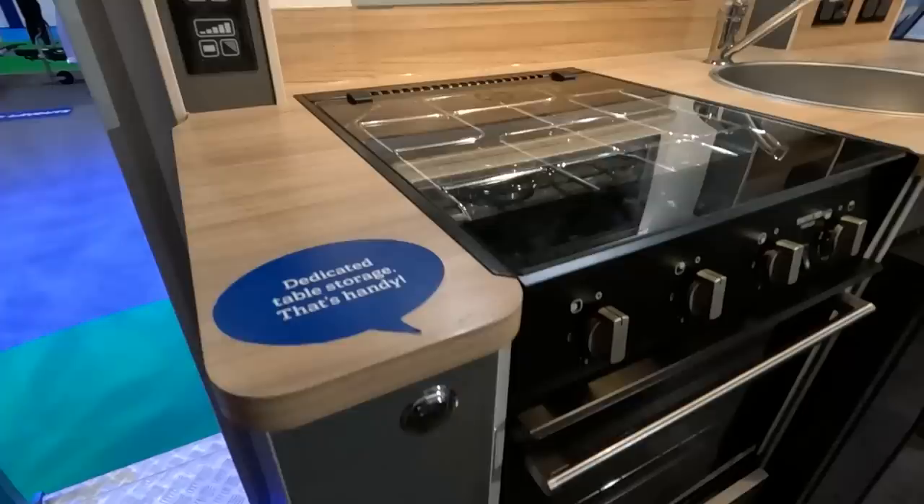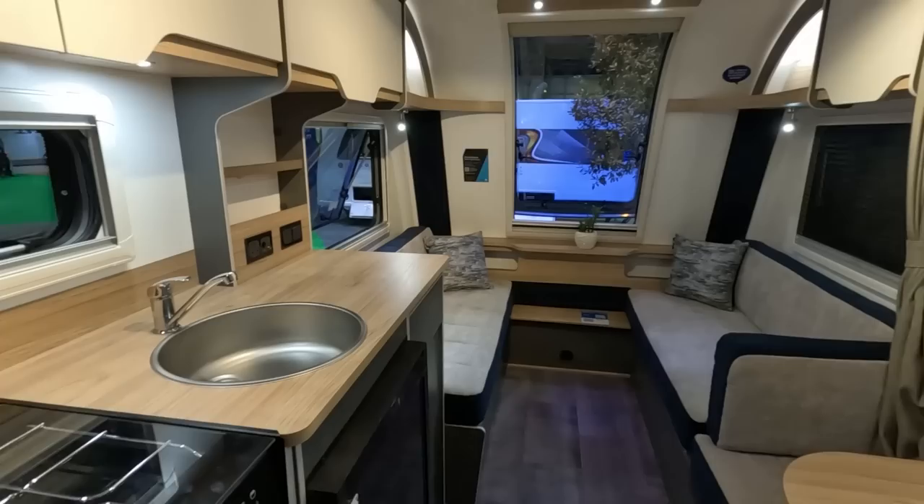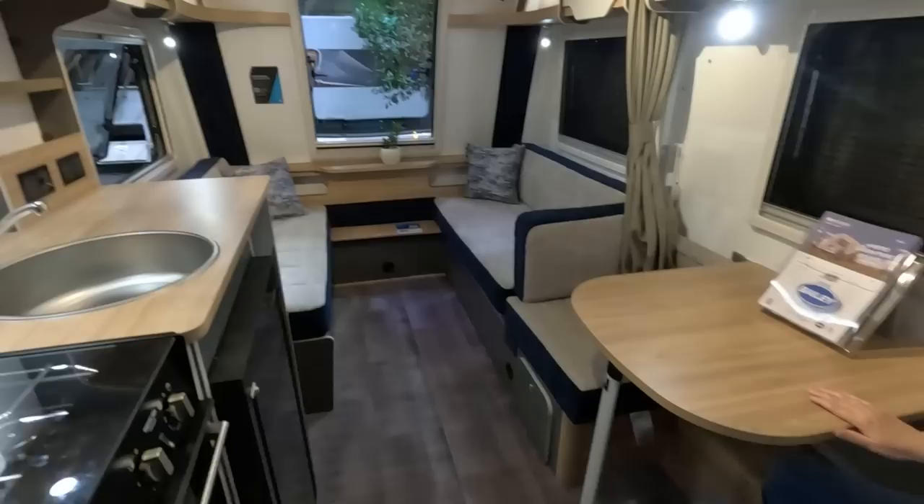There's a pull-out table that goes over there. I quite like being in here — even if someone doesn't want to get out of bed, if there are just two of you, you can have your breakfast in here.